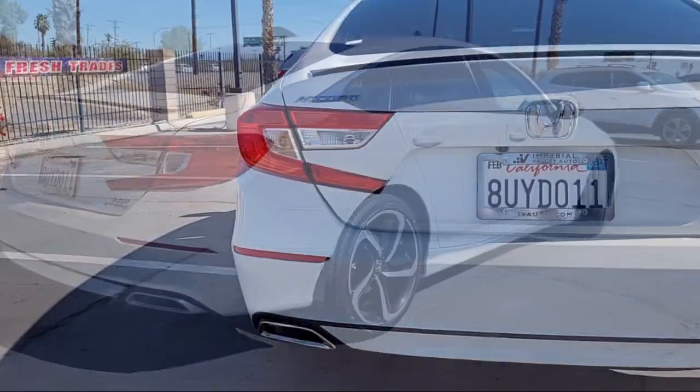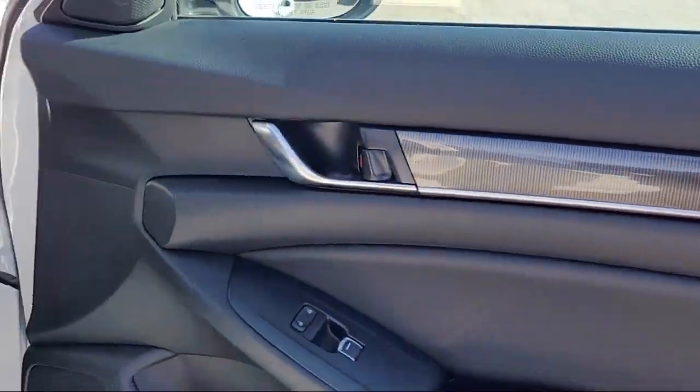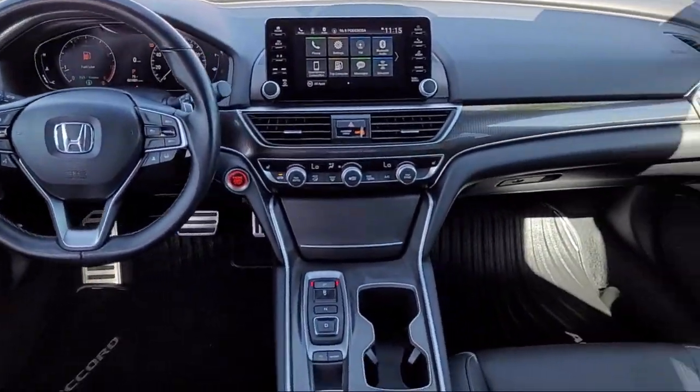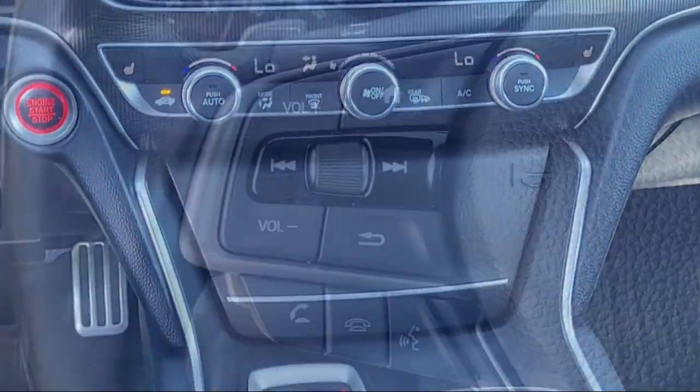It also features steering wheel controls, speed sensing steering, auto high beam headlamp control, keyless entry, electronic stability control, alloy wheels, air conditioning, and has less than 25,000 miles on the odometer.